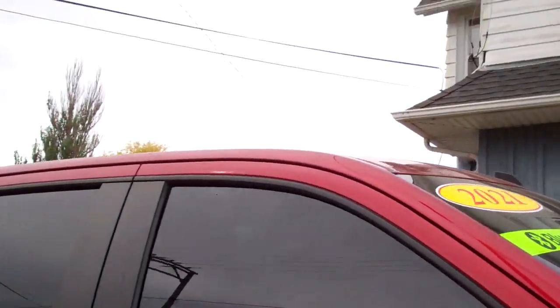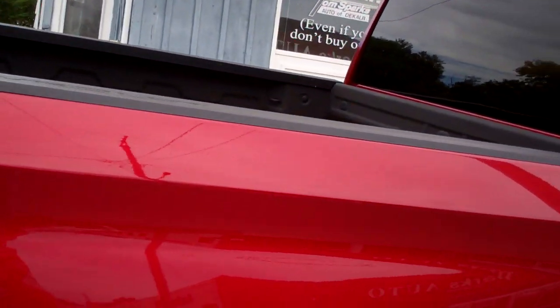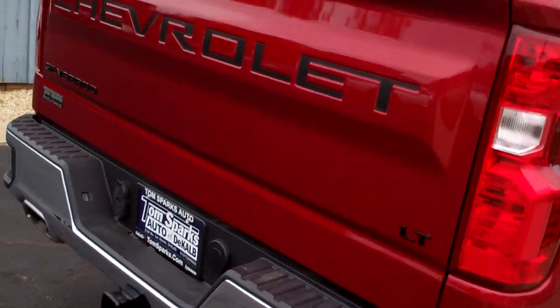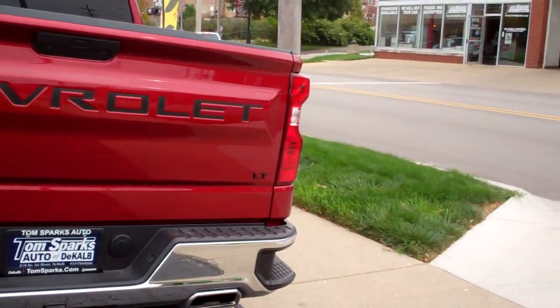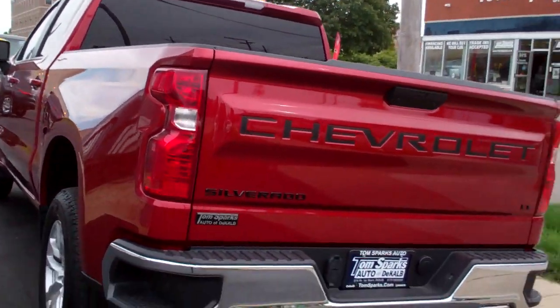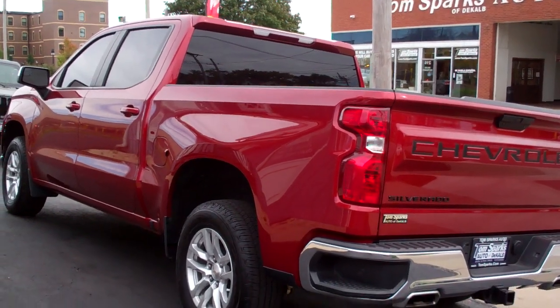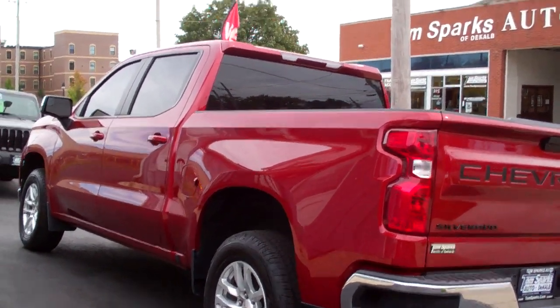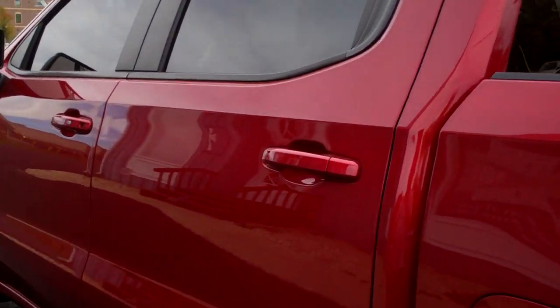Alloy wheels, privacy glass around it, spray-in liner, step-up, LT package, even got the black lettering — I like that. Trailer package with towing, V8, 5.3 liter, clean auto-check, it's all set up, ready to go. It's crew cab too.